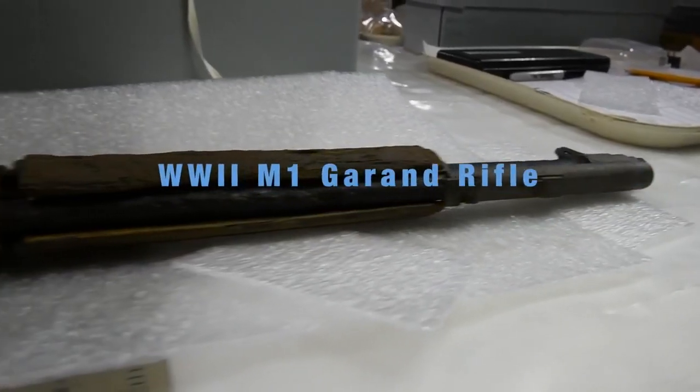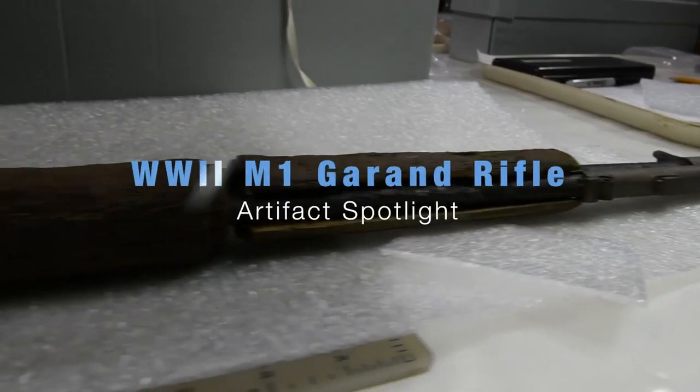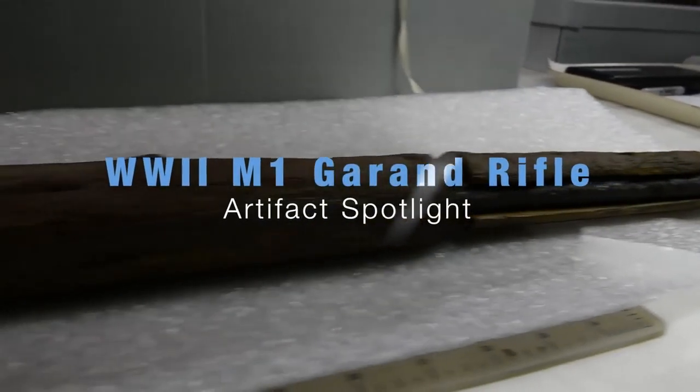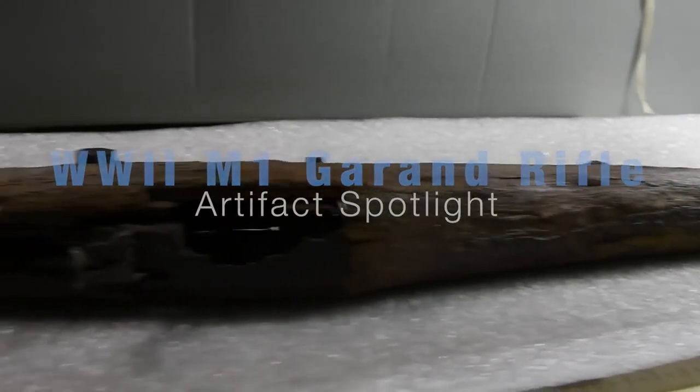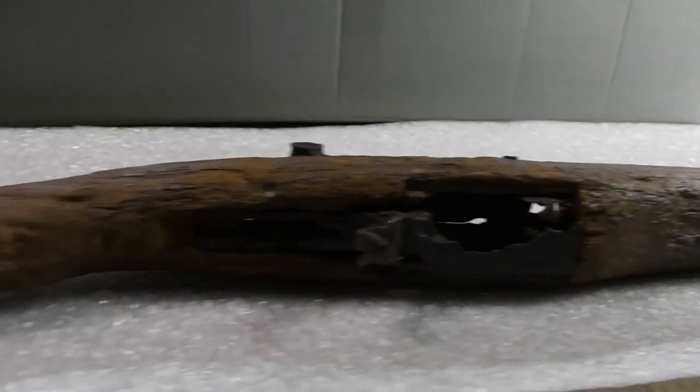When it comes down to it, museums are places to tell a story. The way we do that is through objects. An object like this has an incredible story that goes along with it.